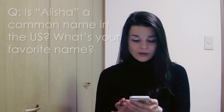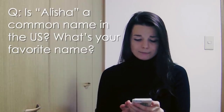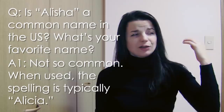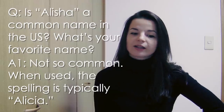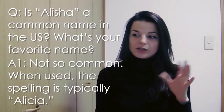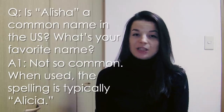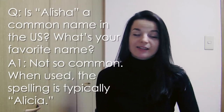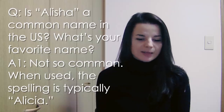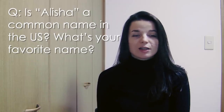Next question comes from Huang Seina. Is Alicia a common name in the US? I don't think Alicia is so common in the US. When I was growing up, I didn't have any other friends named Alicia. Also, the spelling of my name is a little strange — usually it's spelled A-L-I-C-I-A, like the artist Alicia Keys. So my name was commonly confused with Allison and Alyssa and Allie. Those are fairly common, but Alicia, especially my spelling, is not so common. As for my favorite name — my favorite name is Obi-Wan Kenobi.